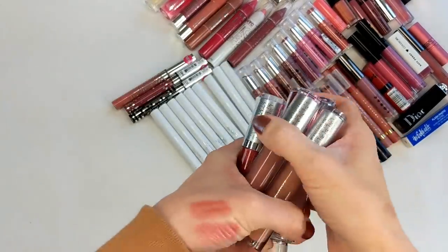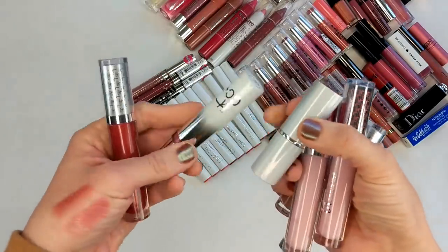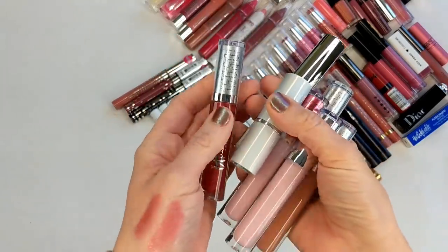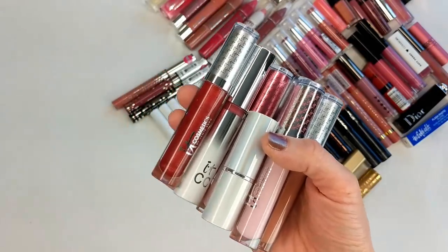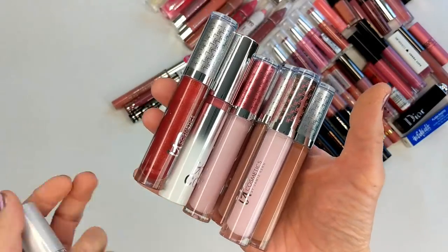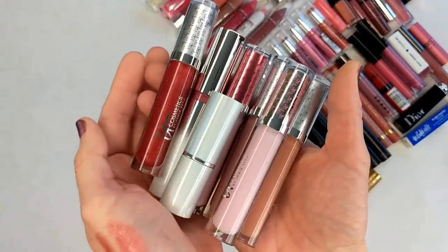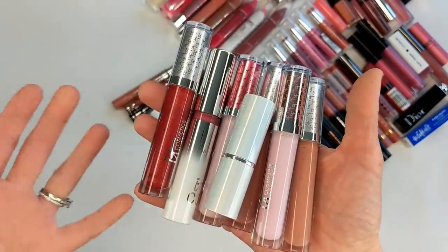Next I have a bunch of different lipsticks from It Cosmetics — some glosses including their Blurred Lines in Je Ne Sais Quoi, the CC Plus Lip Serum, and the Vitality Butter Gloss in Ruby Slippers. All of these were sent to me in PR. It Cosmetics was one of the very first brands to send me PR and I was just so blown away. I remember being asked what I wanted to try, and she just sent me all these glosses. I was like, 'I can't believe I'm on a PR list.' These hold a special place in my heart, but I can't wear them anymore since they're so old.